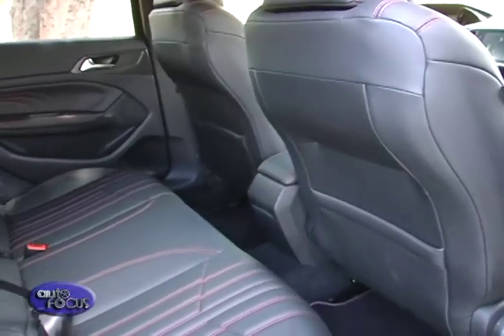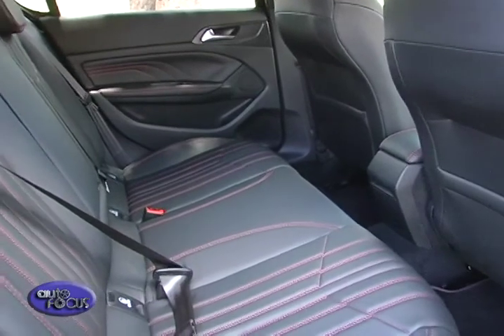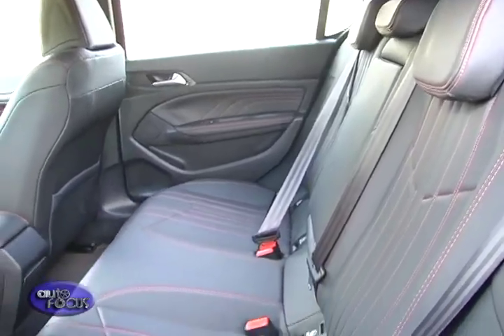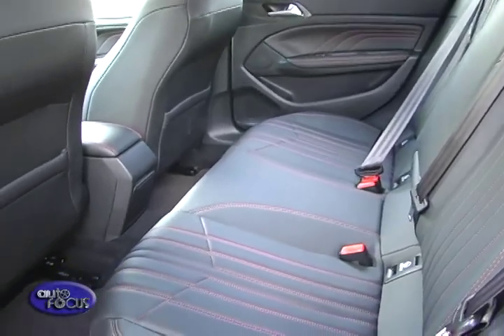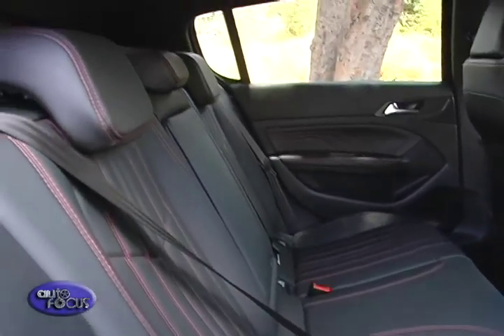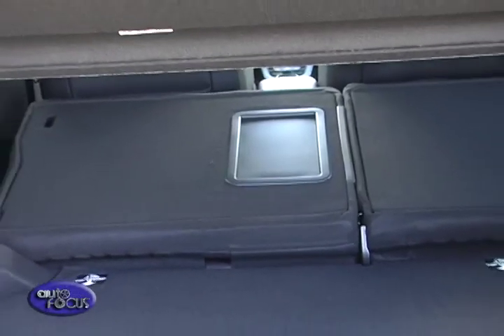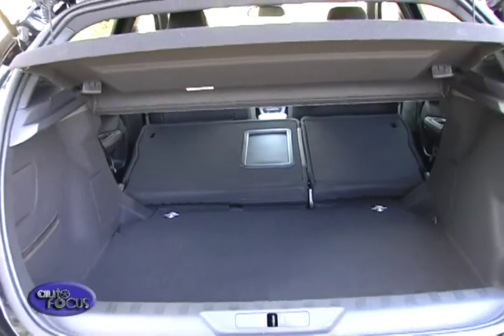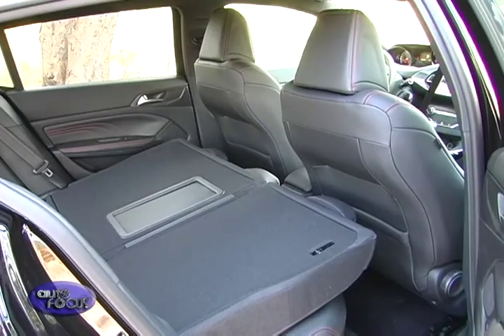As for space, there's a lot in front and about average for the segment at the rear. The rear seats recline for more comfort, and with its relatively upright roofline, there's a good amount of headroom too. Open the hatch, and you're greeted by a large cargo floor that's as square and flat as possible to maximize usable space.